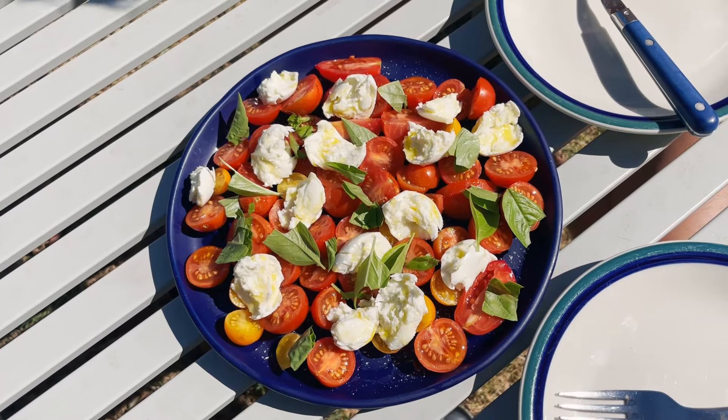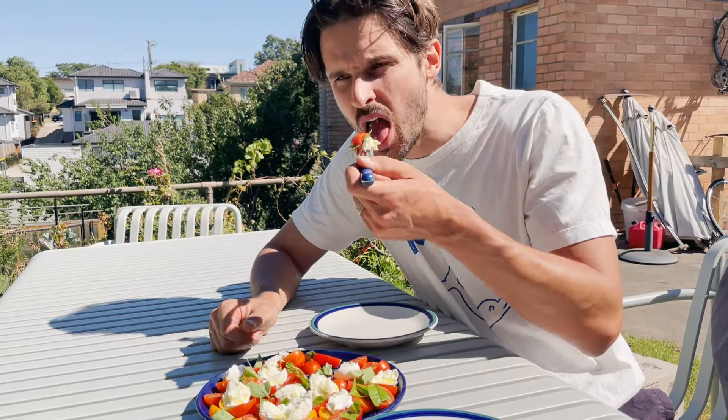I tested two different trellising methods — some plants I pruned very little, and others I trained to grow up a single string. I was eagerly watching the tomatoes starting to set fruit, thinking about the first caprese salad of the season.